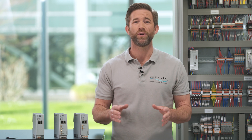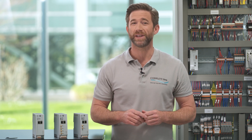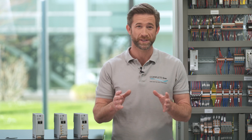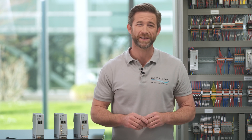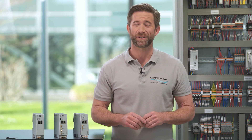If you would like to learn more about intelligent solutions and products in the field of industrial communication technology, please visit our website at phoenixcontact.com/industrial-communication.